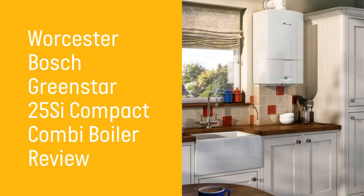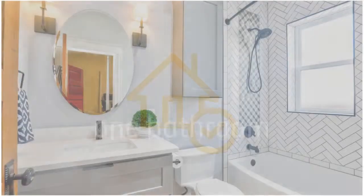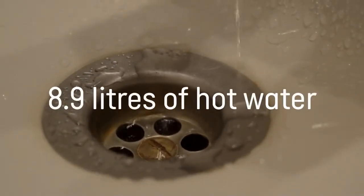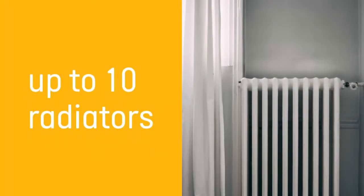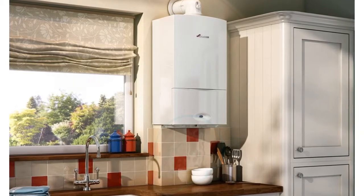Welcome to this Hometree review of the Worcester Bosch Green Star 25SI, a compact, gas-fired combi boiler. This model is ideal for smaller properties like apartments and flats, and will serve a home with one bathroom well. Despite being small, it delivers a strong flow rate of 8.9 litres of hot water, and with a central heating output of 24 kilowatts, this boiler is able to power up to 10 radiators. Let's take a look at what makes this boiler a great choice and whether it's suitable for your home.